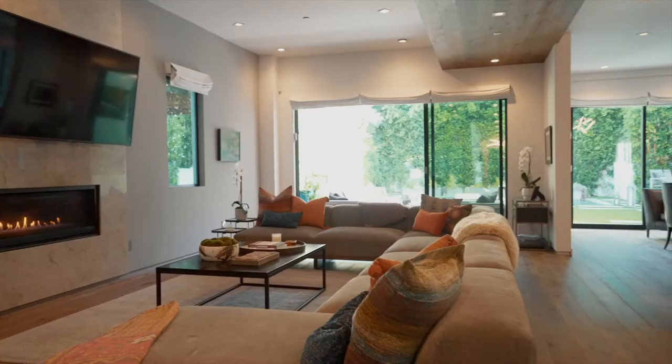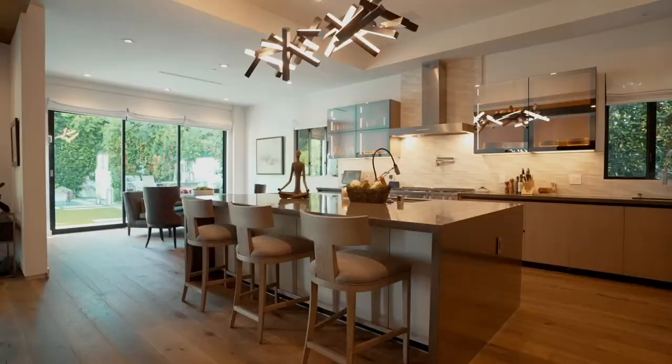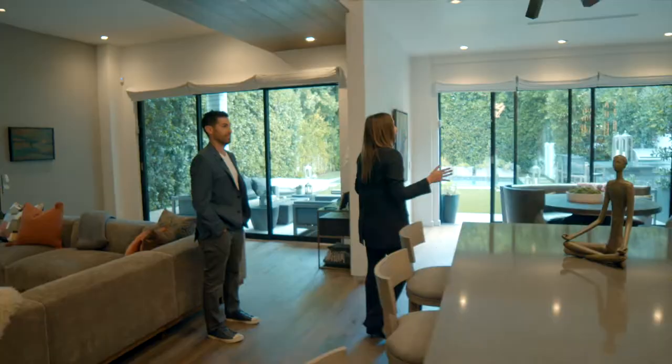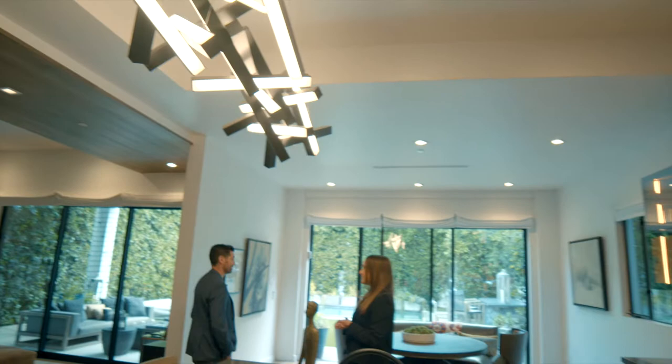As you'll notice, we've got the Fleetwood sliding doors, which really did a great job of bringing the outdoors inside. Love this room — nice and cozy, really maintained a modern aesthetic but keeping it warm and inviting. Really great scale in here as well, like 10 to 11 foot high ceilings. Really nice ceilings.